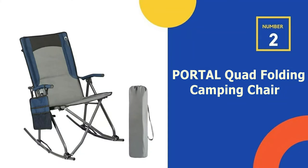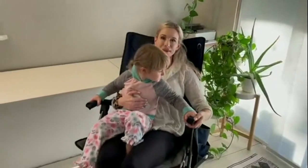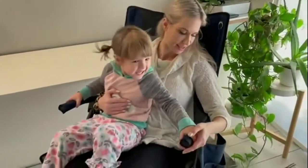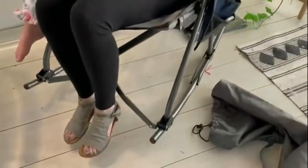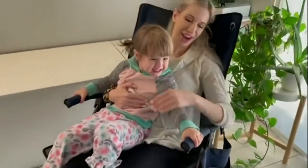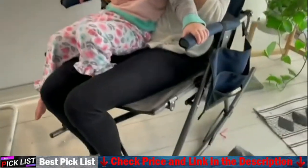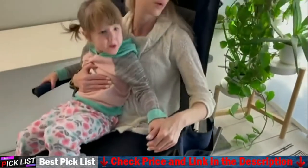Our second best camping rocking chair is the Portal Quad Folding Camping Chair. The Portal Quad Folding Chair is a great value compared to other high-end chairs that have a higher back, a headrest with neck pillow, recline options, as well as complete leg support, making it extremely comfortable. It is the smallest in size of all we've tried and is not a good choice over long distances.